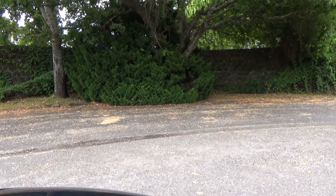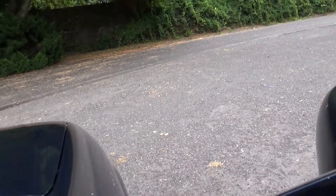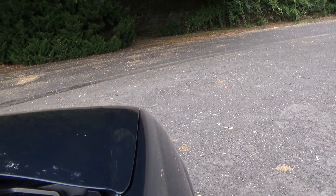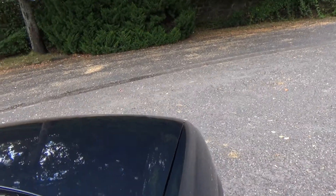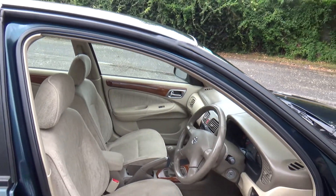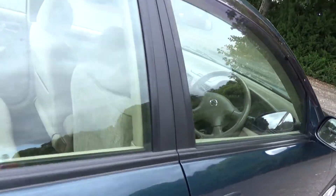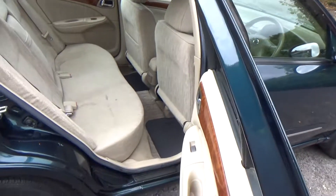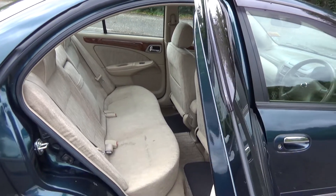We'll just start her up so you can hear the Nissan running. Of course you've got to have your foot on the clutch in these — safety feature. There you go, sounds like it should. There's a good view of the front area and good leg space. You could fit another three people on the rear seat.